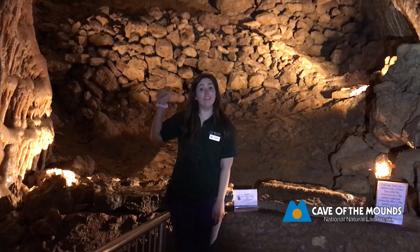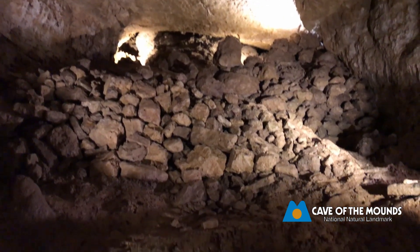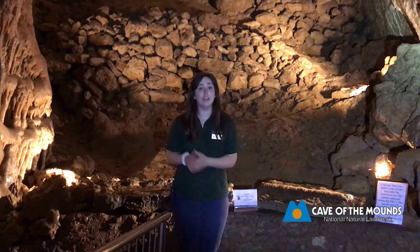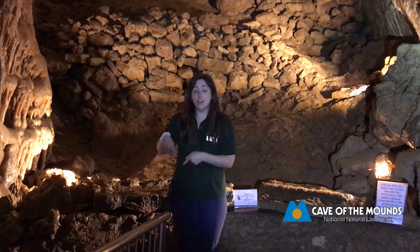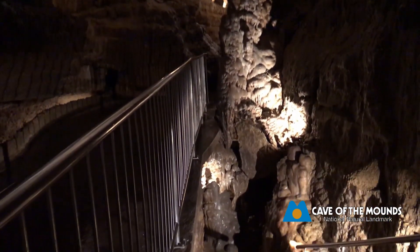Right behind me here, this is the bottom of a sinkhole. The very first explorers, when they entered in at the discovery site and were making their way down here, got to this point and thought, oh no, it's the end of the cave. But they didn't realize there was another passage that went below their feet where they had traveled down. They went back towards the beginning.